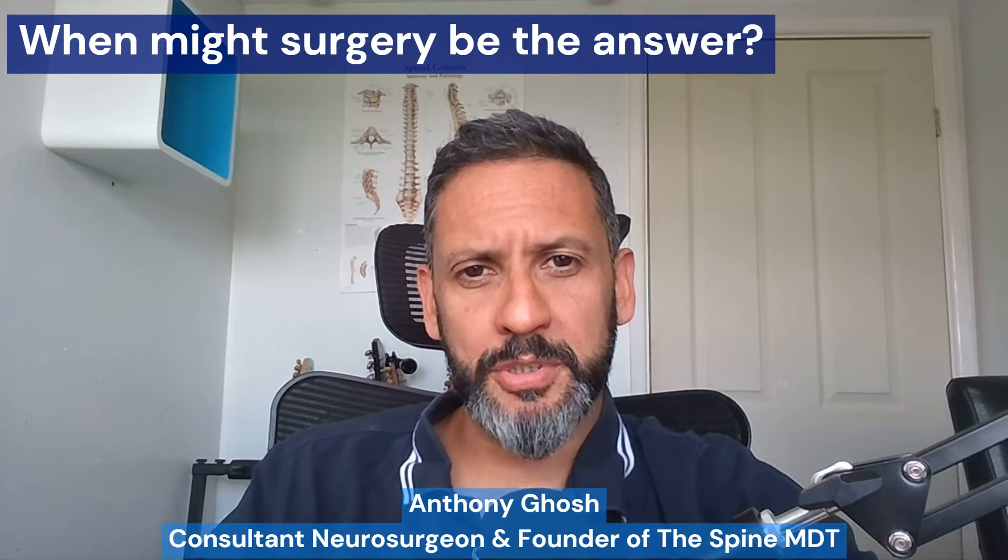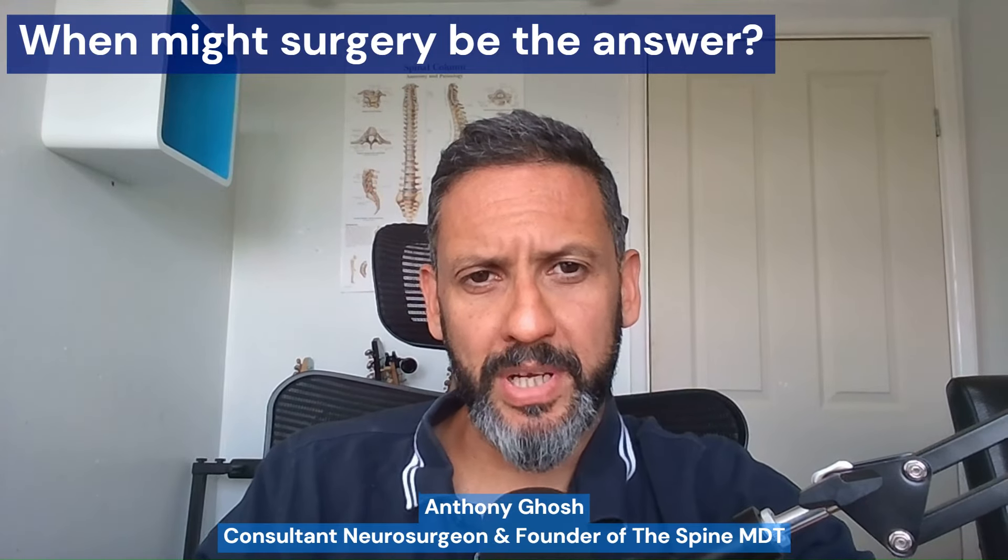Hi, I'm Anthony Gosher, consultant spinal neurosurgeon and founder of The Spine MDT. Recently I posted a video titled 'Why Surgery for Back Pain Doesn't Work', and a lot of my videos and topics are about how to avoid surgery for back pain, how to manage spinal problems without surgery. But in this video, I'm going to give you some scenarios when spine surgery might actually be the right answer.